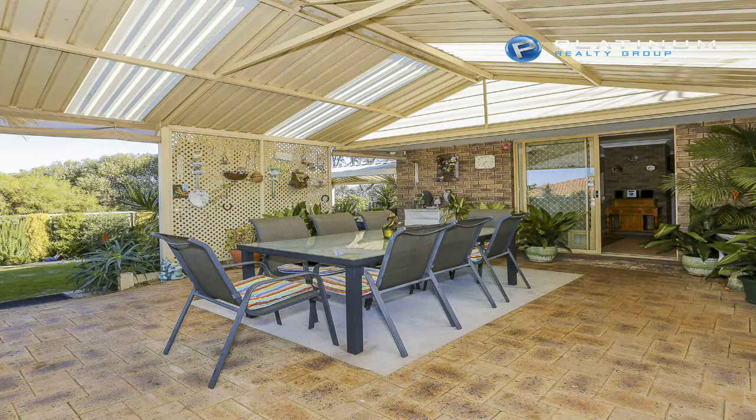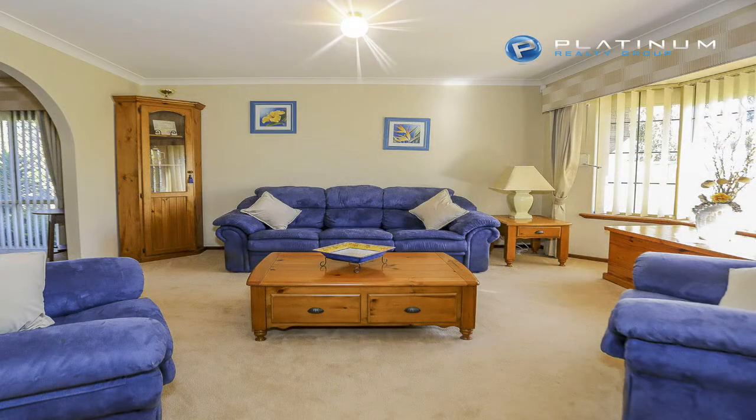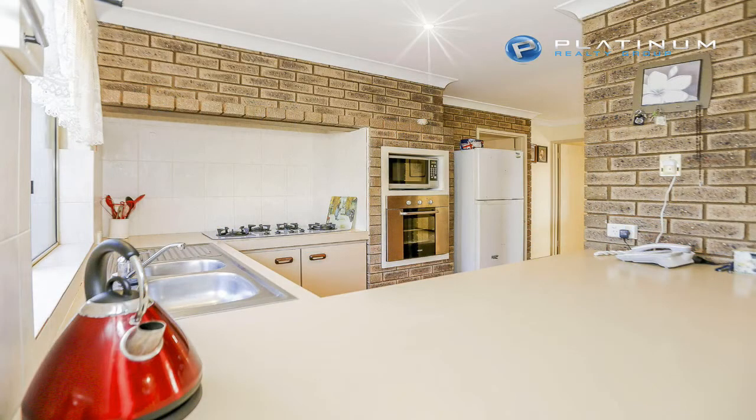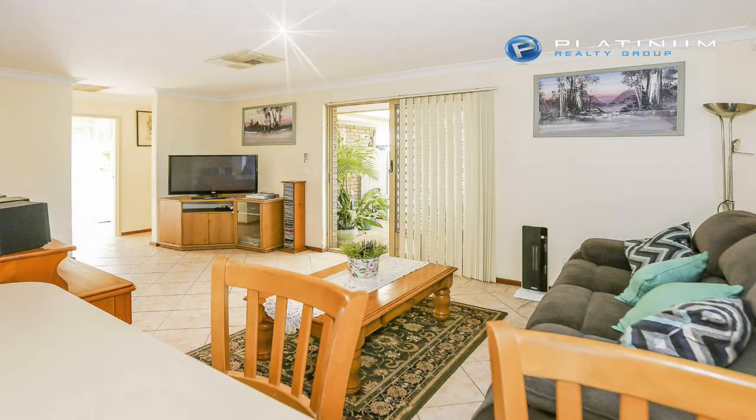You'll enjoy all year round entertaining under the paved pitched patio area and there's lush reticulated gardens at the front and back. There are many other features including Bonaire Evaporative Air Conditioning, an alarm system, solar power system, automatic single garage door and so much more.